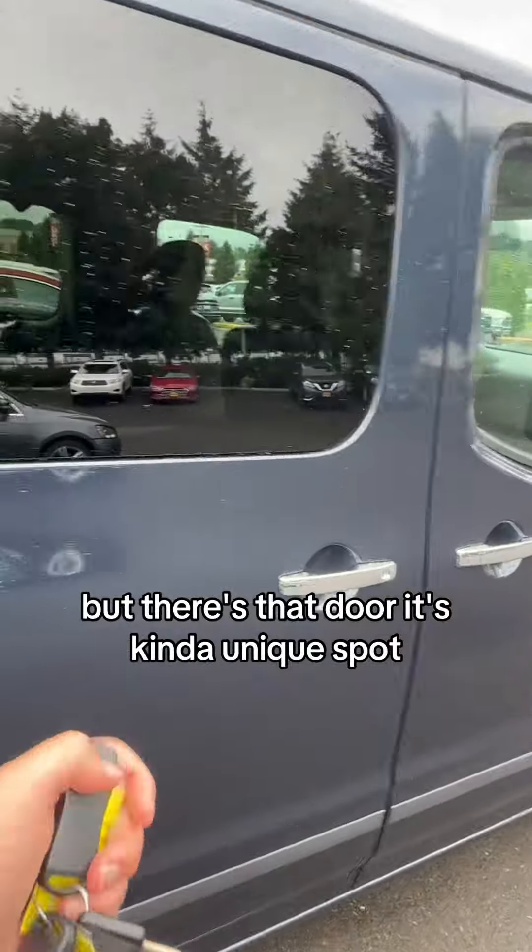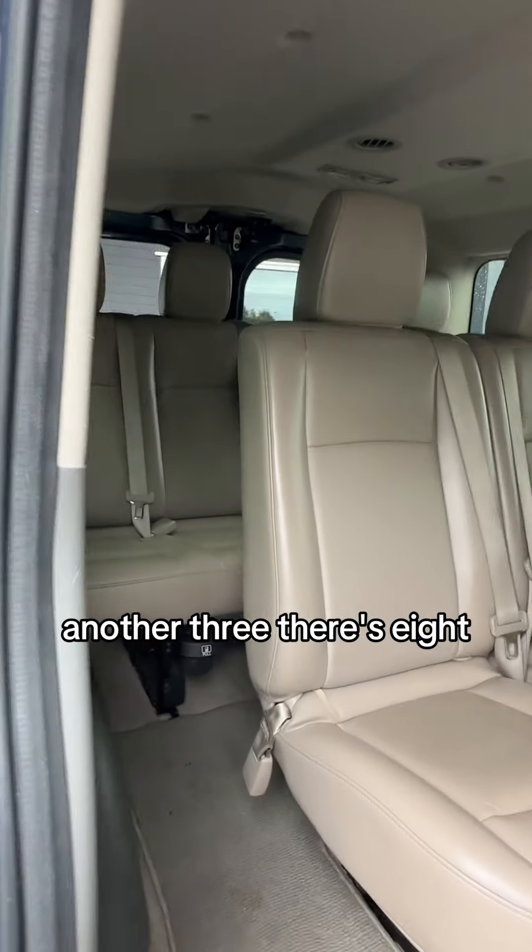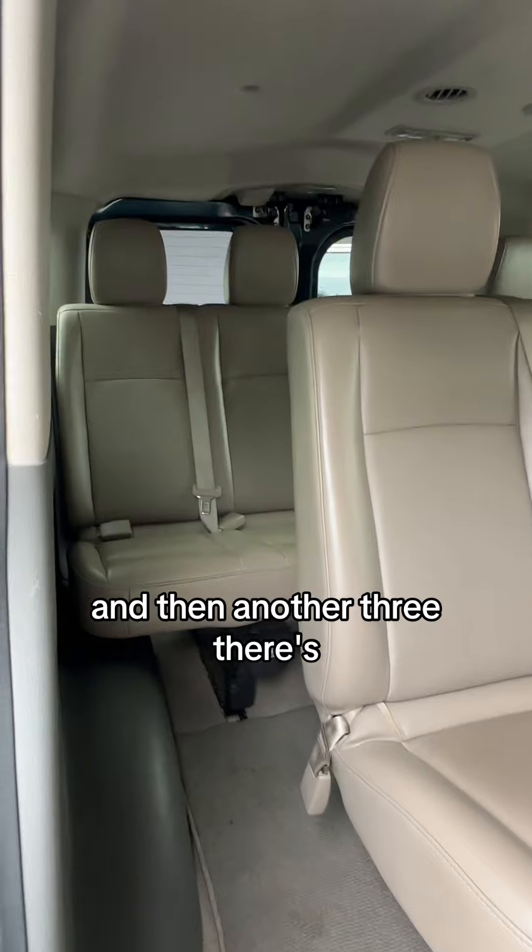It's kind of a unique spot because you don't have the door on the driver's side though. Let's open this up. You've got two there, three, there's five, another three, there's eight, and then another three or four — there's 12.